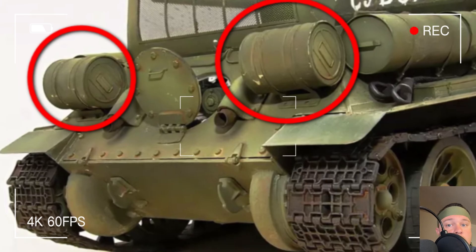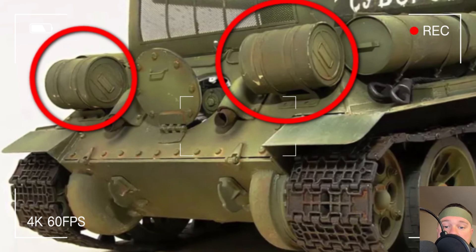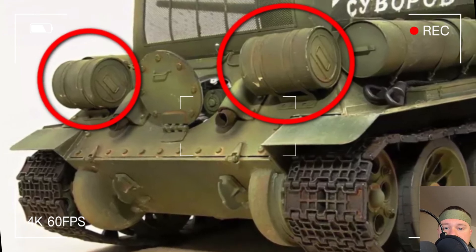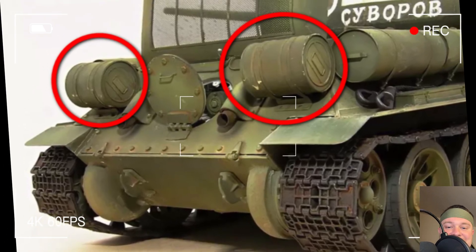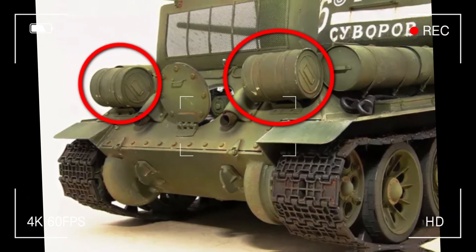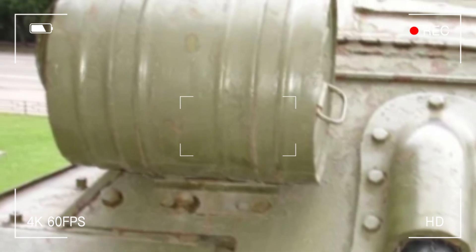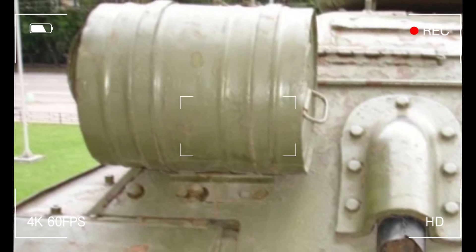A while back, I decided to run a little experiment with my buddies. I showed them a picture of the legendary T-34-85 tank and asked, 'What are those cylindrical things on the back?' Out of five people, only one nailed the answer — I'm pretty sure it's because he used to be a tanker and had the inside scoop. The others threw out guesses like fuel tanks, oil, or water. They all sensed there was a catch and admitted they weren't quite sure. That uncertainty hooked me, and I knew I had to dig deeper.